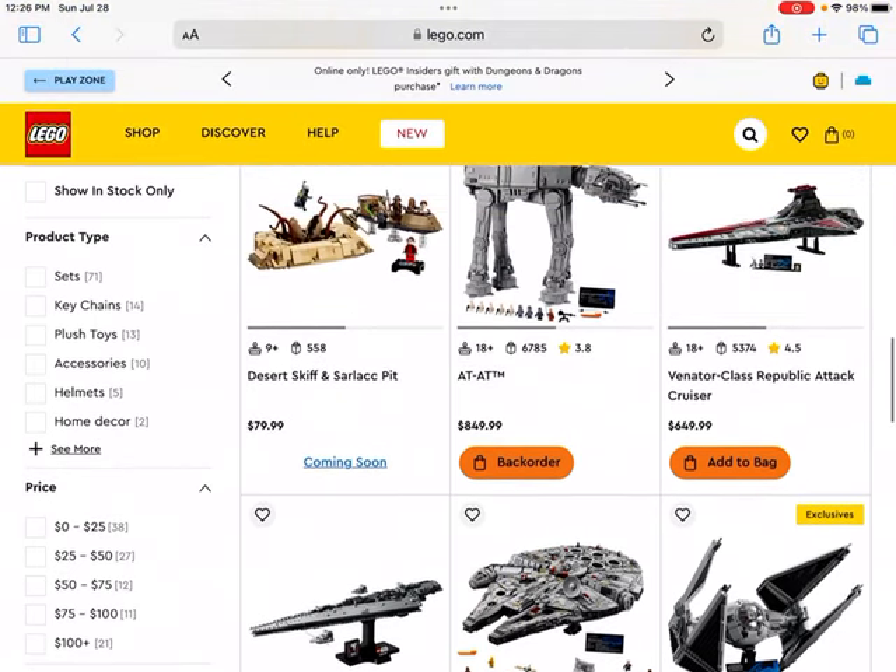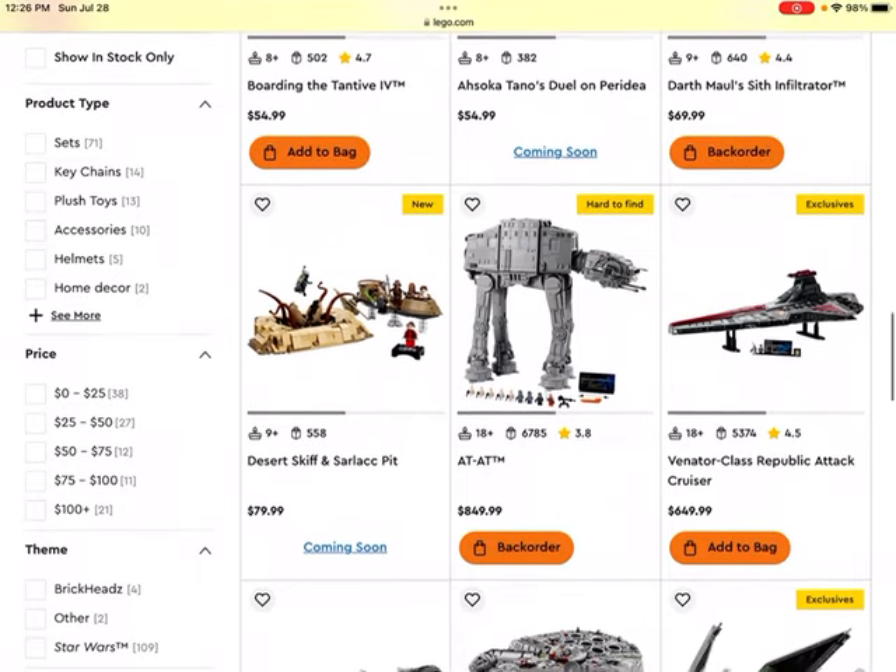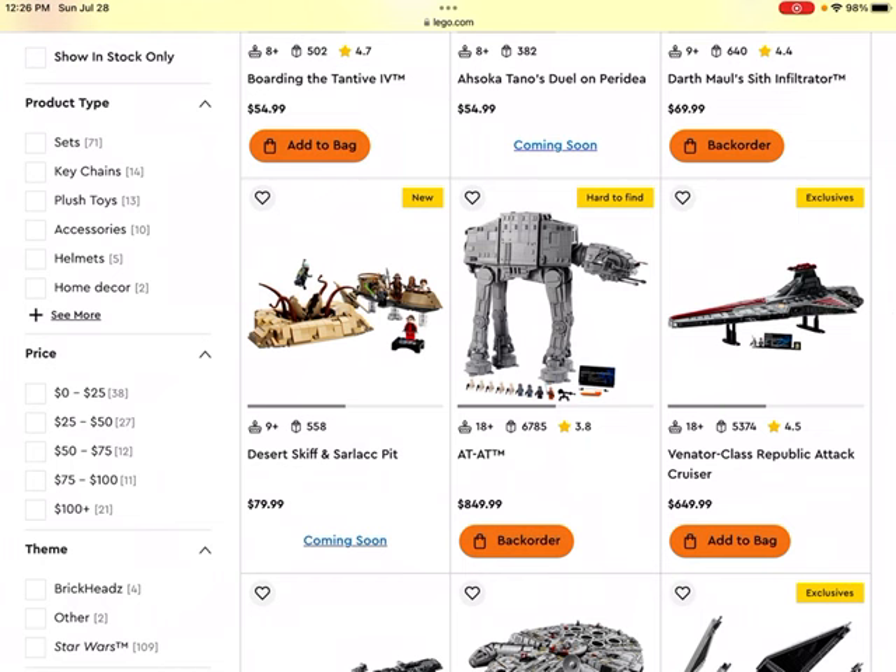Then we get to the AT-AT. I believe it's the Ultimate Collector Series edition. This one is quite expensive, but if you're able to get it on sale, it might be good to get one for your collection, depending on how large the collection is. It could do well.